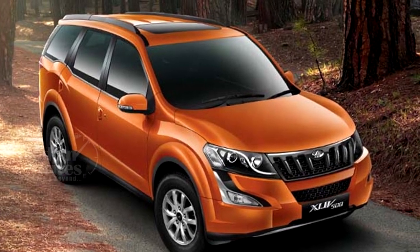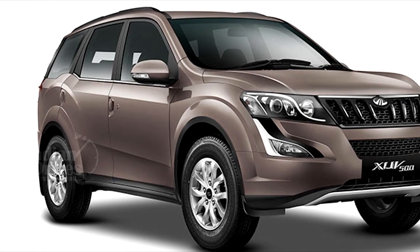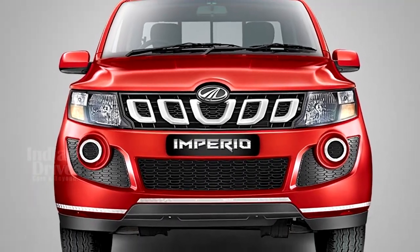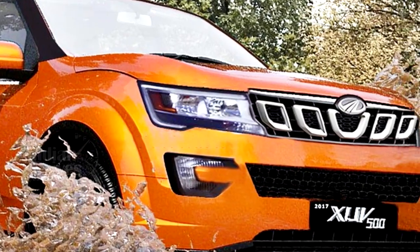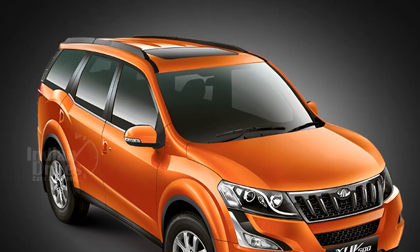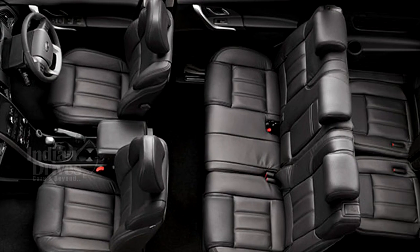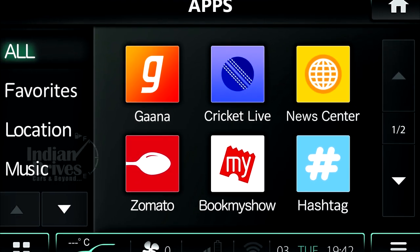Earlier this year, Mahindra confirmed the launch of its new 2018 Mahindra XUV500 with a whole new look. The modified headlamps and toothed grille will remind you of the Mahindra Imperio pickup. The front fog lamps have a C-shape. Available in a two-tone color, the beast will sport a black contrasting color on the roof and pillars. The interiors will also boast of new upholstery and an updated instrument cluster.